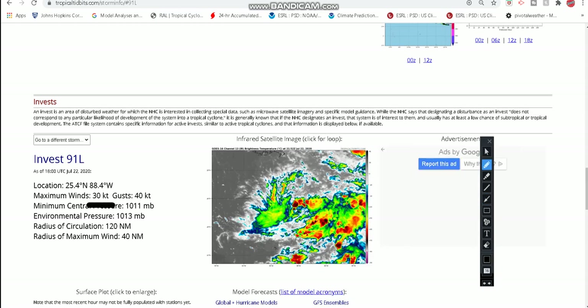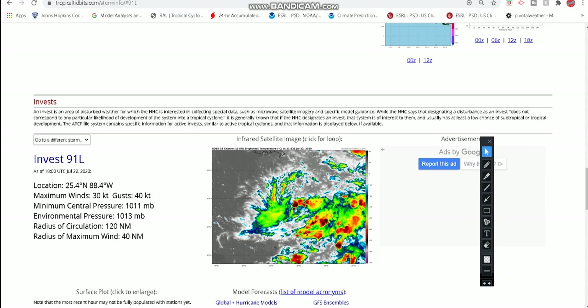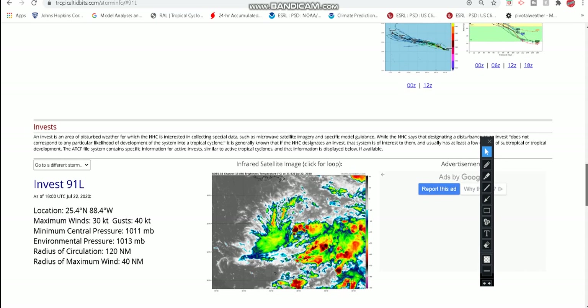Currently winds are about 35 miles per hour, so it's almost borderline tropical storm. We've got wind gusts to 45 miles an hour and 1,011 millibars of pressure. The radius of circulation is 120 nautical miles — I believe Gonzalo was 150 and Hurricane Douglas was 210. So this storm is a little bit smaller than Gonzalo. The only reason it looks bigger now is because it's still a tropical wave and not quite a tropical storm yet, so the poor organization makes the storm look quote-unquote bigger.